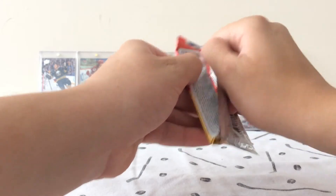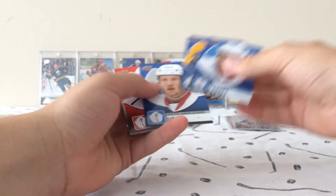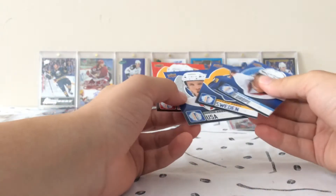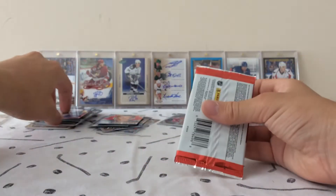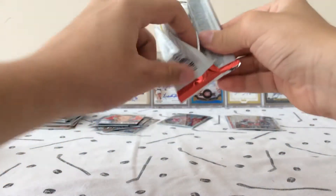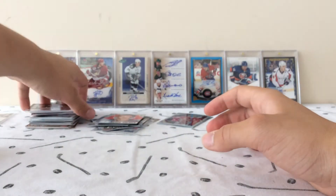World Cup — and Matt Murray rookie card, and the rest is base. Panini Contenders — can we pull another one of those? I believe this will be all base, yep, all base because we've done way too good with contenders.